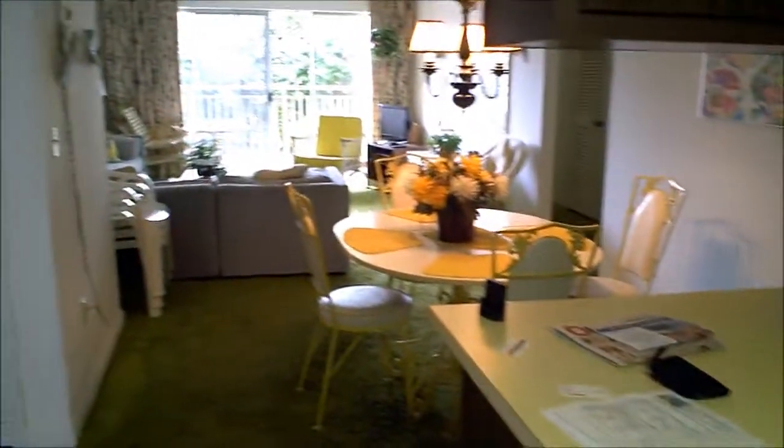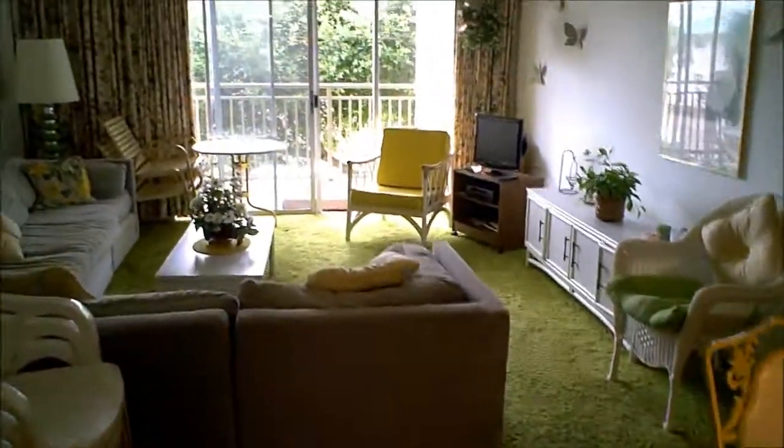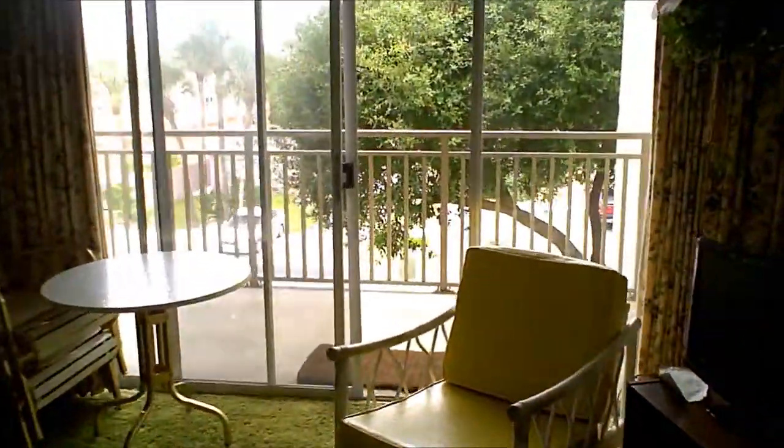This does have all the appliances in check. Same floor plan though. Pretty crazy green carpet but a nice size living room. Again this is the same size as unit 205.